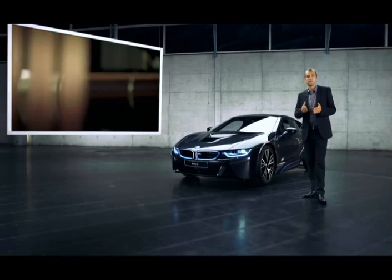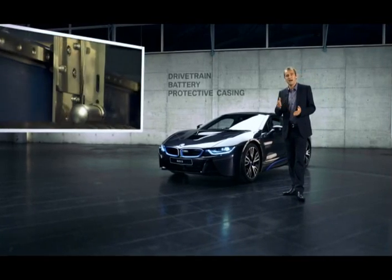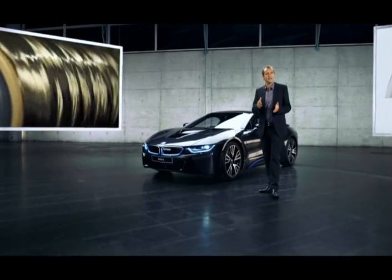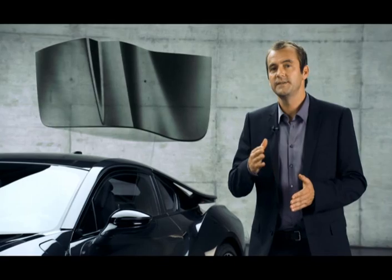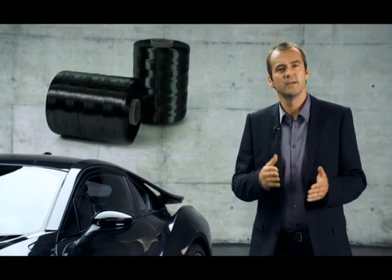Just to give you an idea of how this plays out: common knowledge says that a plug-in hybrid car is a lot heavier than a conventional car. The reasons — drivetrain, battery, and the protective casing for the power cells — boost up the total weight. Yet the BMW i8 comes in with just 1490 kilograms, which puts it in the same league, weight-wise, as a conventional car.